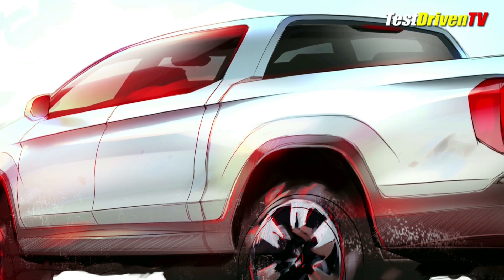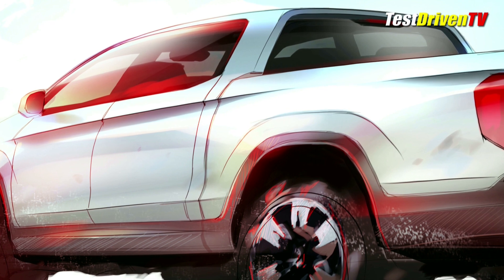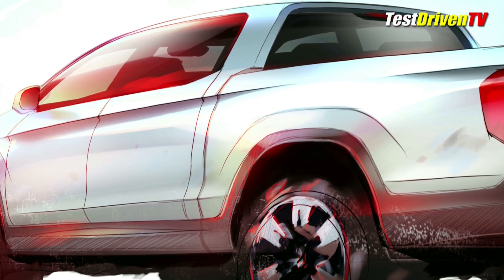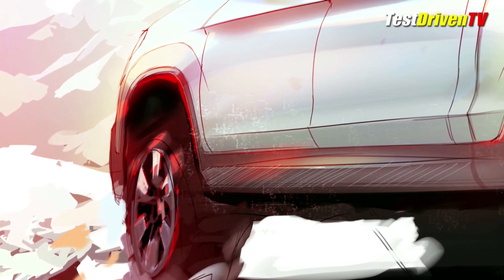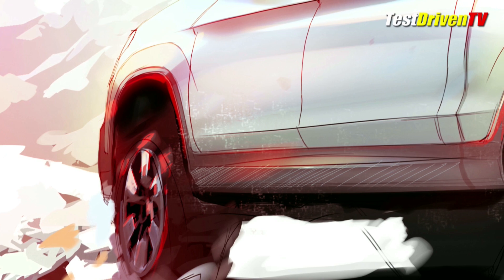If this is so, it means at the very least the new Ridgeline would have a hybrid of a unibody and ladder frame structure that allows the cargo box to move and flex separate from the passenger cell. On the extreme end, it could mean that Honda is moving towards a full body-on-frame truck design.